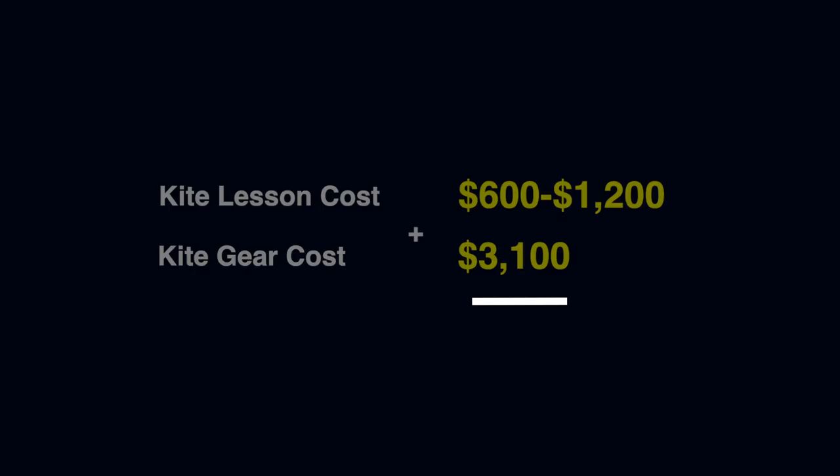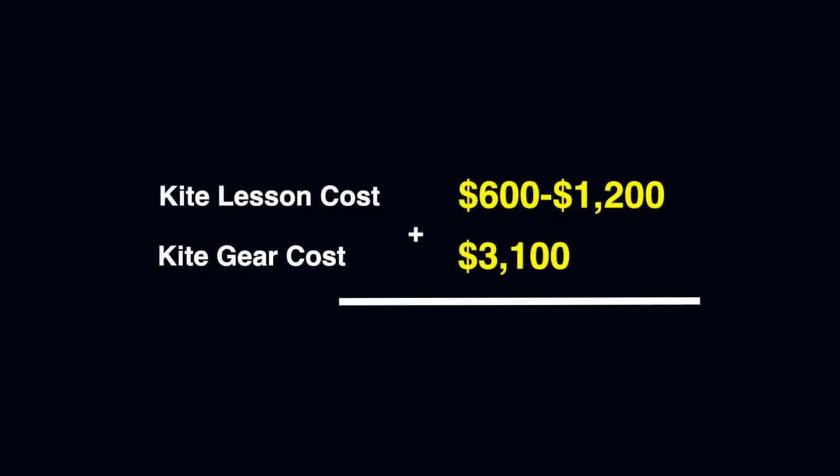I hope I answered your questions and you have a better understanding of the initial cost of getting into the sport. If you have any questions on buying new gear versus old gear or different brands, feel free to write a comment below and I'll try to get back to you as soon as I can. Thanks for watching, and peace.